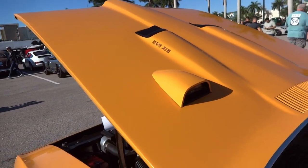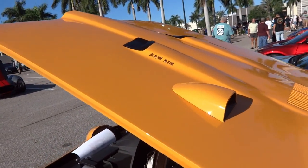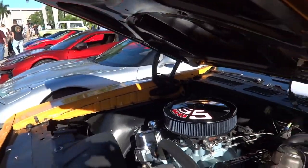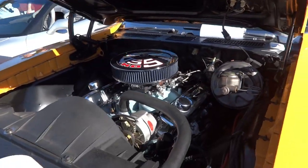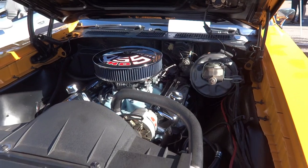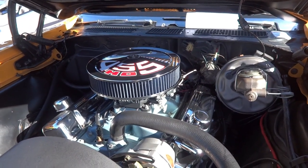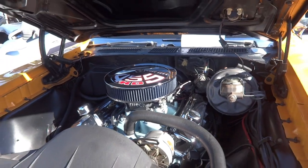This is a Ram Air — I don't know if it's a Ram Air 4. We'll come around and take a look. 455 HO — this is amazing. Look at this engine; you could have breakfast, lunch, and dinner on this engine.